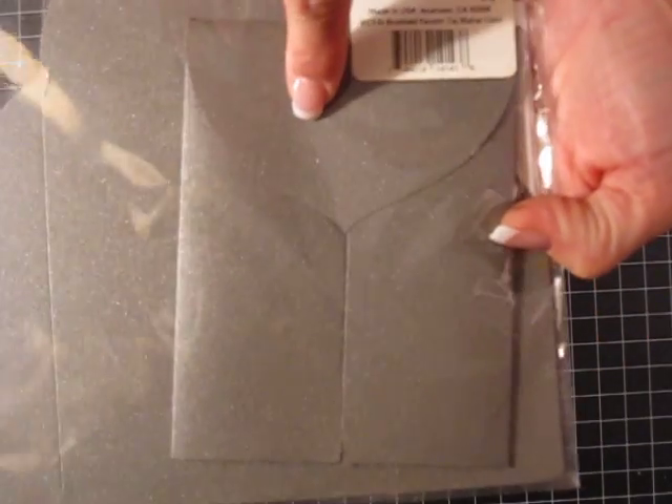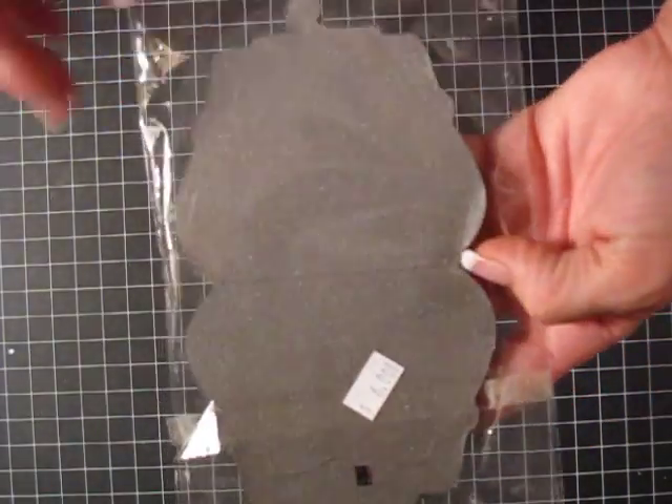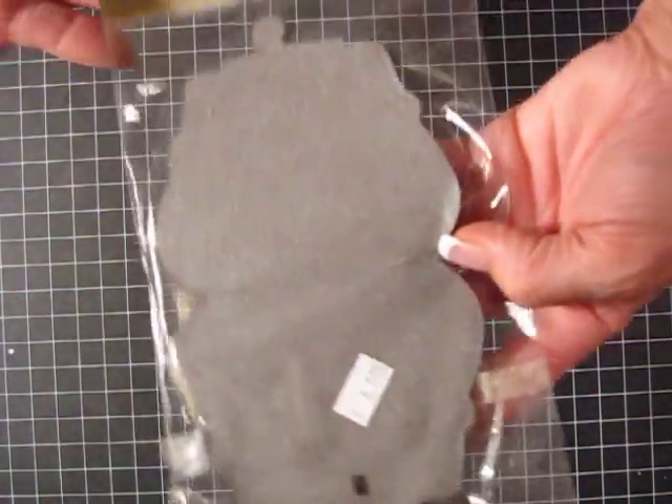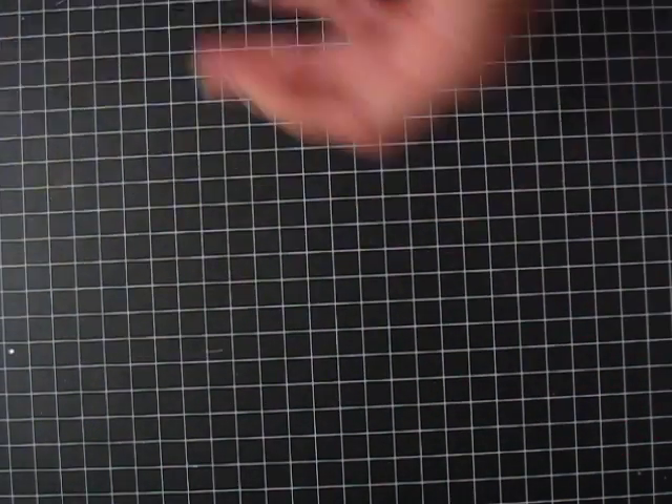And then they had these really cool die cut envelopes — big honkin' ones. Picked those up. And then they had these pocket books that you turn and snap and it turns into a little pocket book. And then they had rolls of corrugated paper, so I got a few of those. I thought those were really cool.